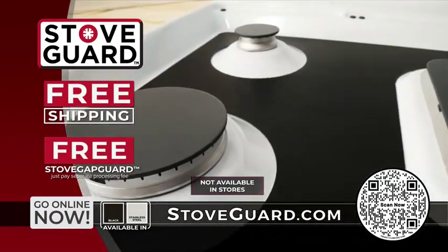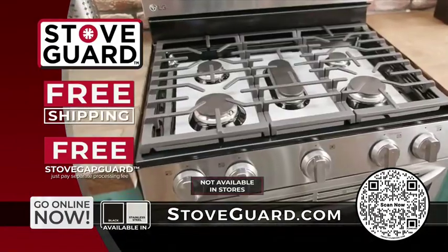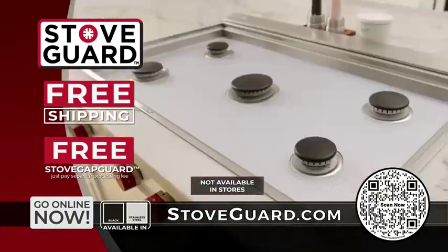This item is not available in stores, so scan the QR code on your screen, or go to StoveGuard.com today!